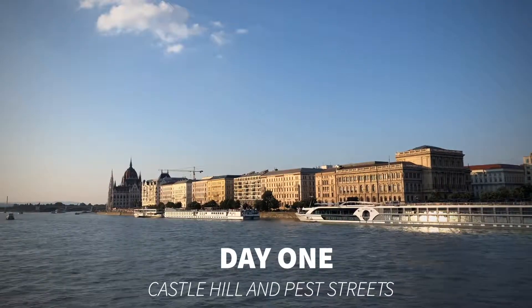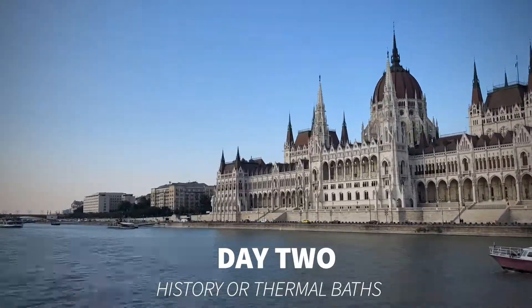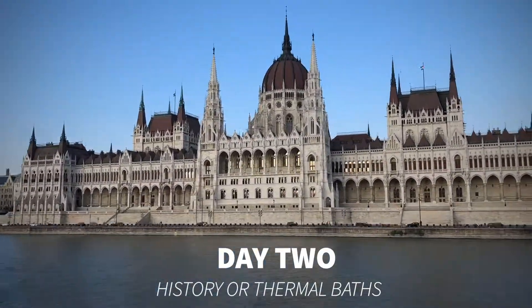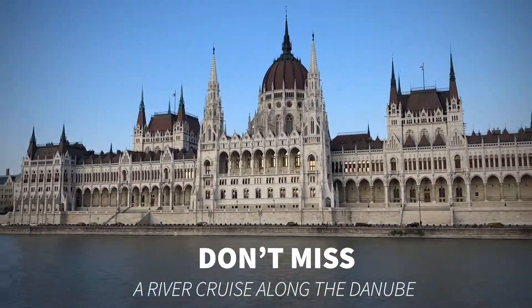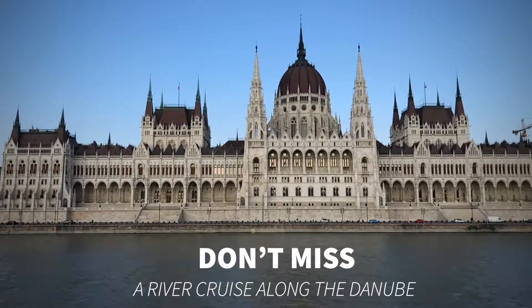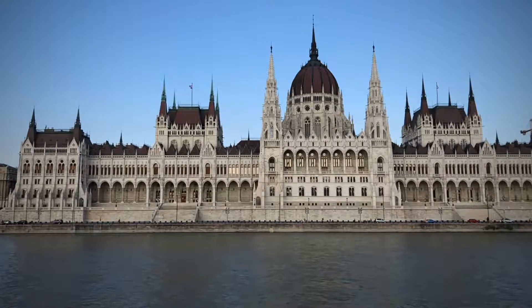So to recap: Day 1 — the morning in Castle Hill, the afternoon in Pest. Day 2 — either retrace history in the morning or relax in one of the city's thermal baths, then in the afternoon take a tour out to see the Stalin monuments. Enjoy Budapest — it's a truly amazing city! Thank you for watching, subscribe to the channel, do come back and join us again for more on travel around the world. My name's Abbey and this is Inside the Travel Lab — bye!